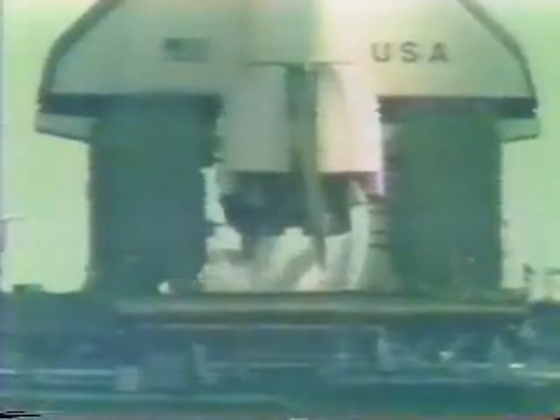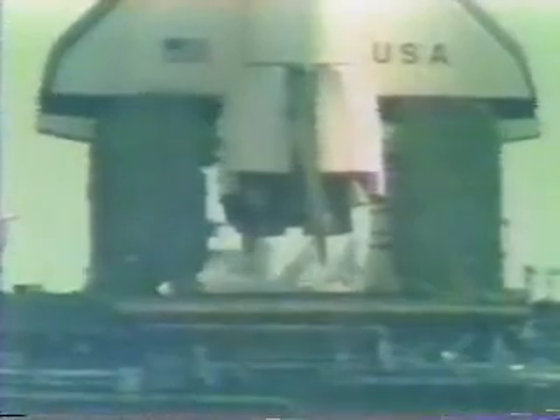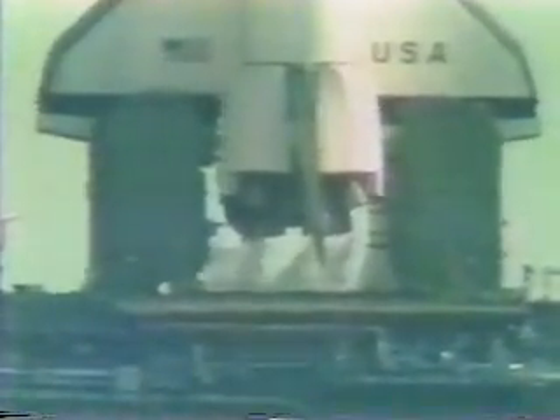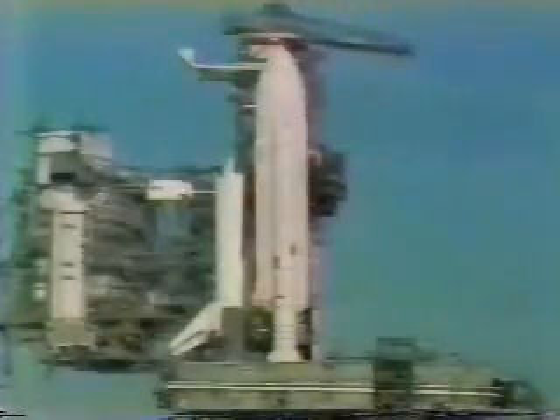The final chase plane has taken off from Patrick Air Force Base. T-minus one minute, mark and counting. The firing system for the sound suppression water will be armed in just a couple of seconds from now. It has been armed.